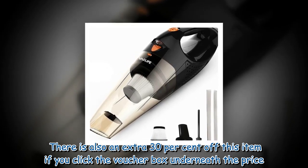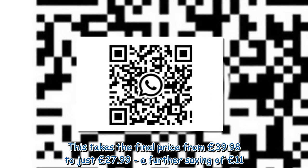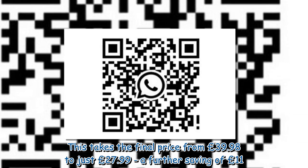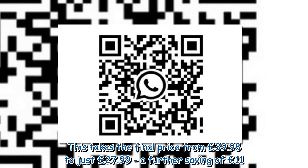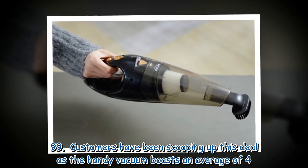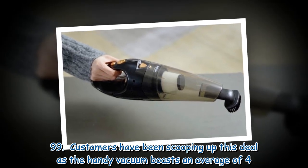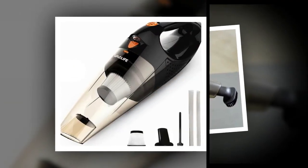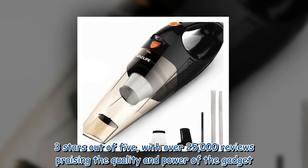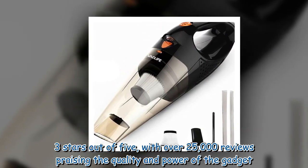The extra voucher takes the final price from £39.98 to just £27.99 — a further saving of £11.99. Customers have been scooping up this deal, as the handy vacuum boasts an average of 4.3 stars out of five with over 25,000 reviews praising the quality and power of the gadget.